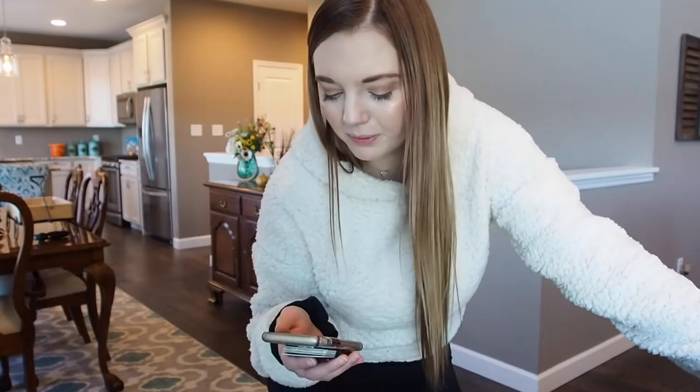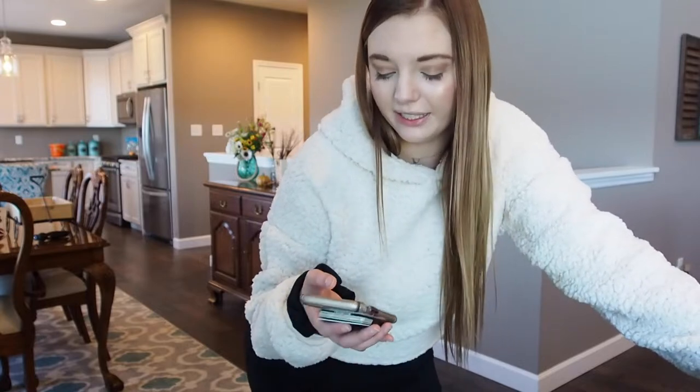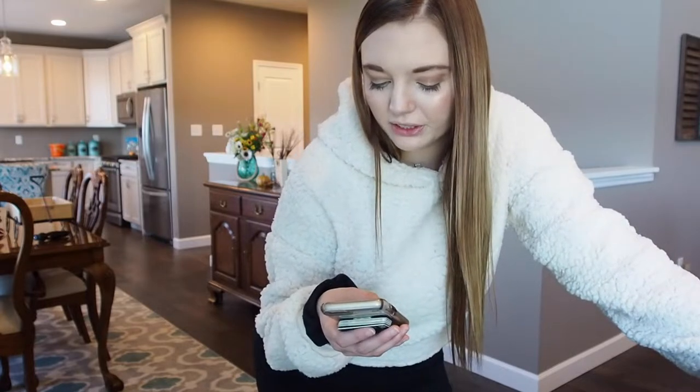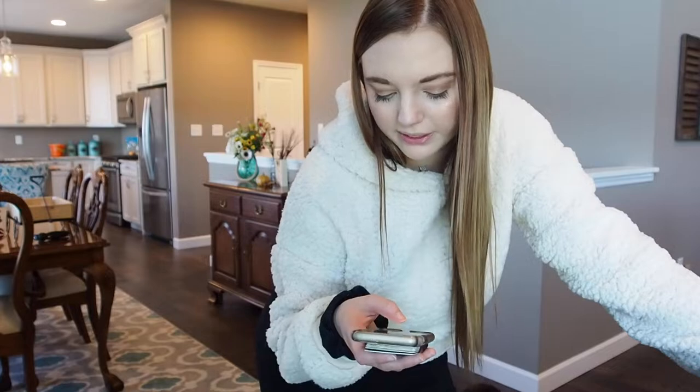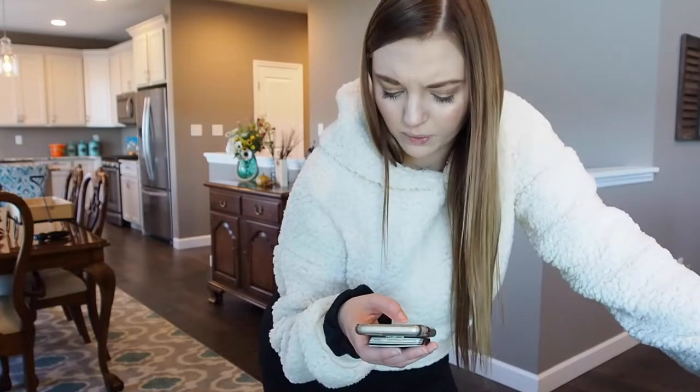So for test number one, we're going to be putting a towel over his head, and we're gonna see how long it takes him to get free. If it takes 30 seconds or less, he gets 3 points. 30 to 120 seconds is 2 points. Tries but doesn't succeed within 120 seconds, 1 point. And if he doesn't try, 0 points.